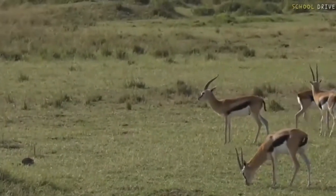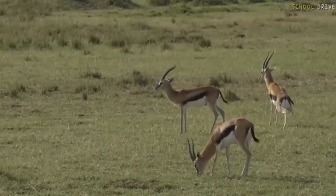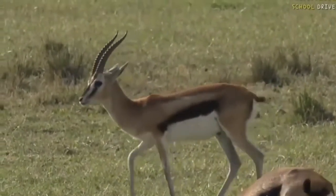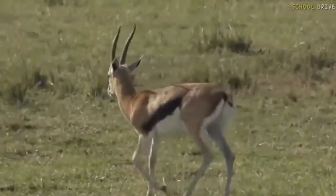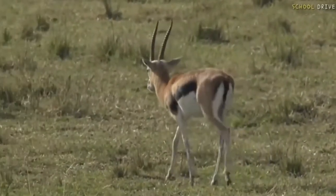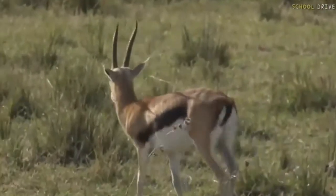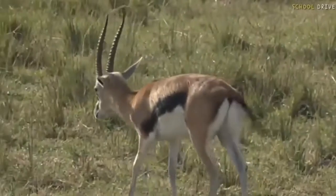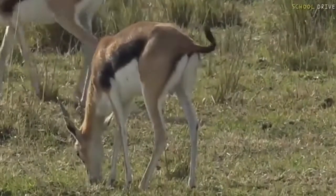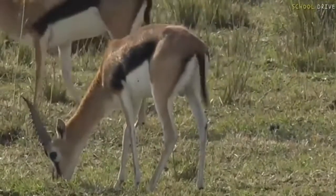These colours are apparently there for very specific reasons — it has a lot to do with regulating heat, because it can get very, very hot where they live. They've got a white belly, and white never gets really hot, so when the ground is very hot it doesn't heat them up. Then they've got black on the sides — those black stripes help them get rid of heat. And if it gets really hot, they can flick their tails up backwards, and you'll see they've got white on the back of their tails, which also helps to reflect the heat.